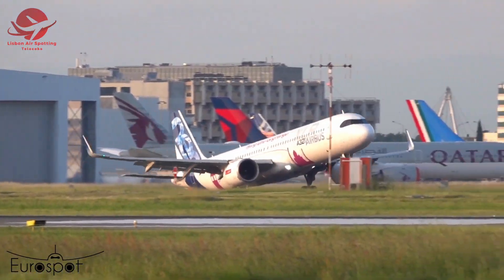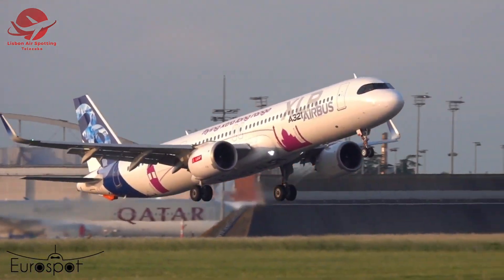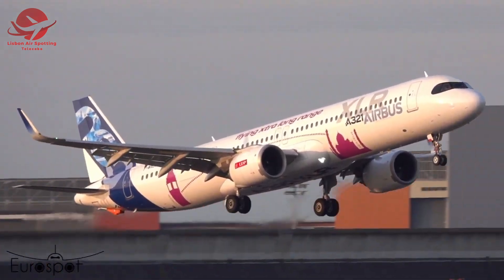This test provides valuable data for Airbus engineers. It helps them understand how the aircraft behaves at the edge of its performance envelope, ensuring optimal safety and efficiency for future operations.